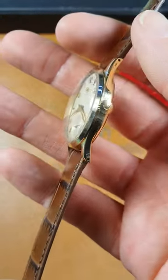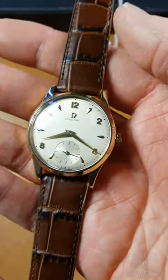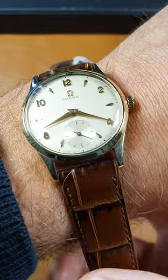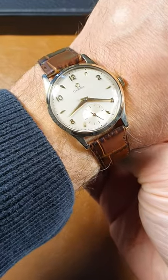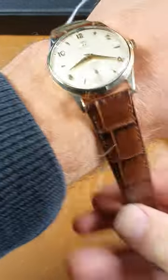Unusual diamond baton markers, original signed crown. This is a 33 to 34 millimetre watch — on wrist looks fine. I've got a 7.5 inch wrist, so slightly bigger wrist than normal, looks perfectly okay on my wrist.